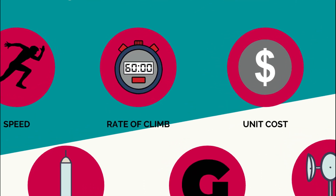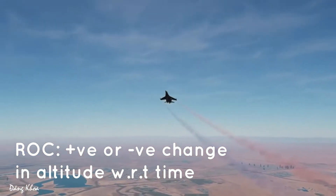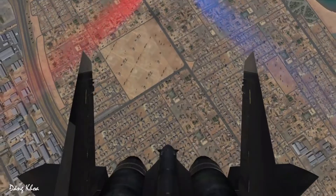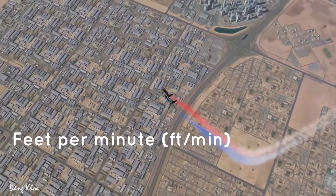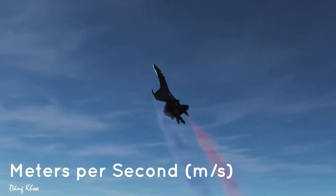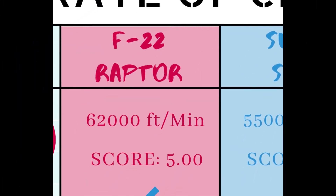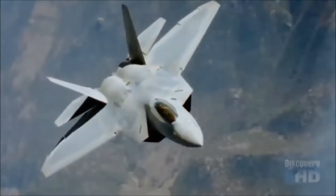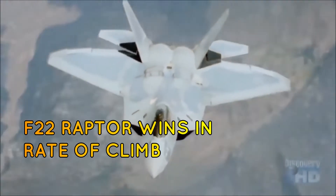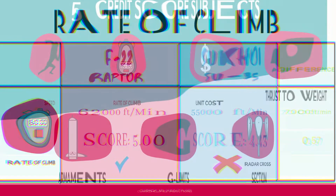Next is rate of climb — an aircraft's vertical speed, the rate of altitude change with respect to time, typically expressed in feet per minute. The F-22 Raptor has a rate of climb of 62,000 feet per minute, whereas the Su-35 is behind at 55,000 feet per minute, meaning the F-22 would reach any given altitude first. The F-22 earns a perfect five, and the Su-35 scores 4.43.